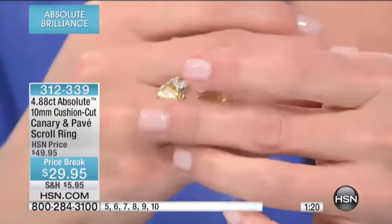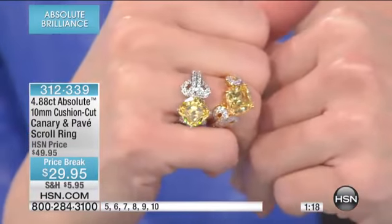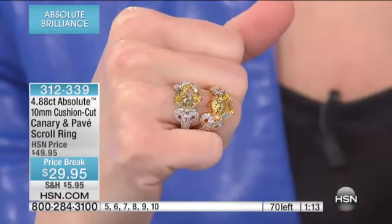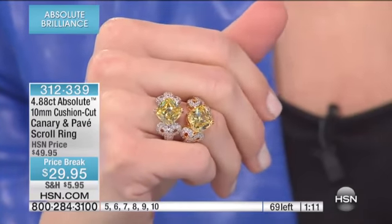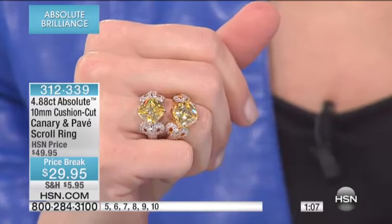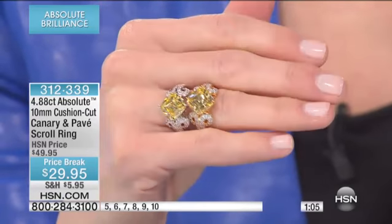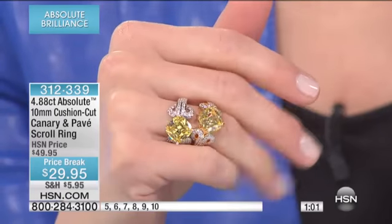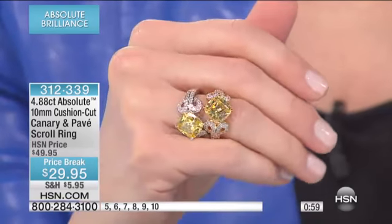I'll give you a little hint: if you love this canary look and you're on the fence, we have some gorgeous canary earrings coming up in a little while that you're going to want to match back with this ring. So secure yours — we have 69 of these left, and that is it. Sizes 5 through 10 are your options.